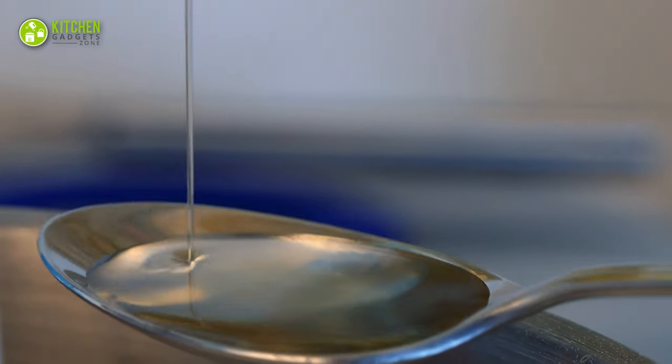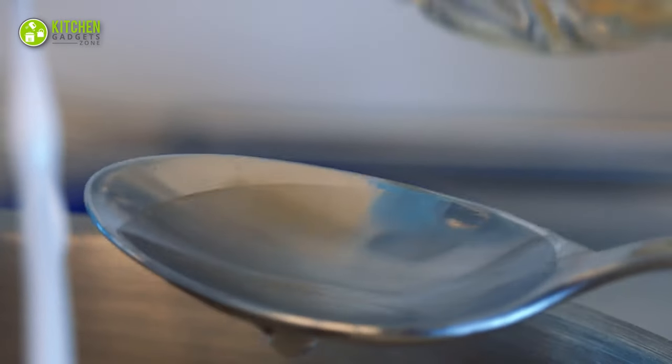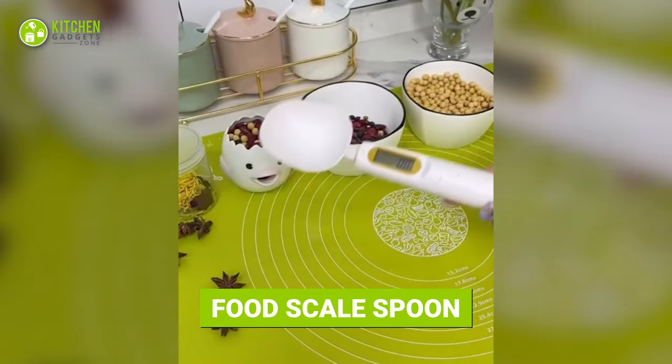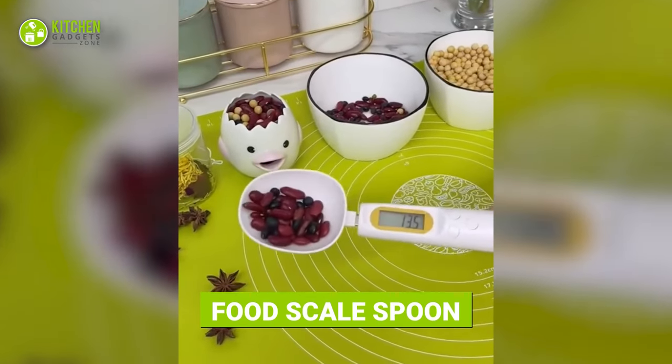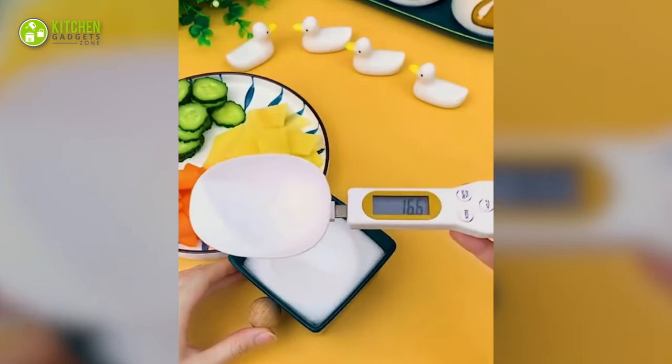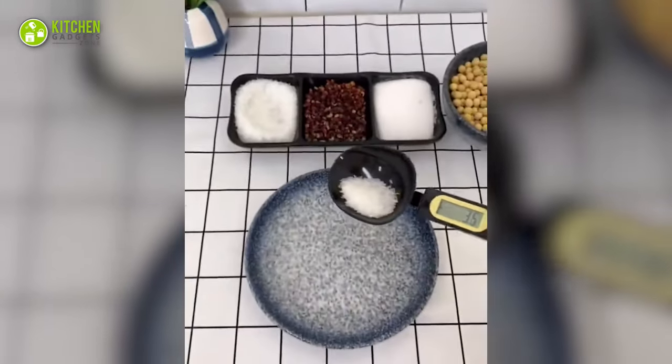What if you could measure ingredients precisely with a spoon? That would be awesome! This cool spoon comes with a digital screen so that you can measure the ingredients you need to use. Scoop ingredients and measure right on the spot.